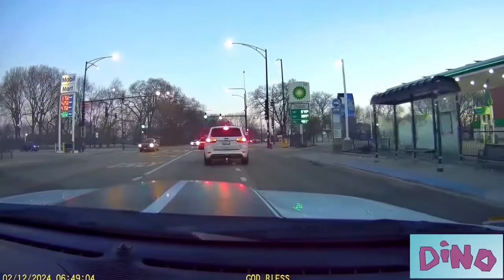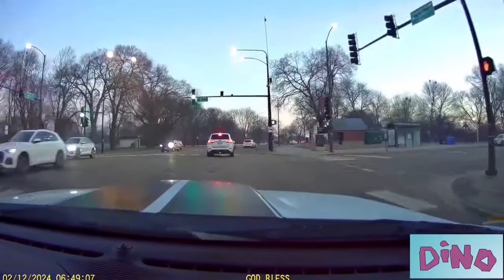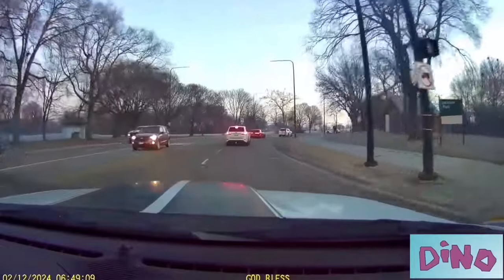Y'all be safe out here, man. This is 6:50, 7 o'clock in the morning.